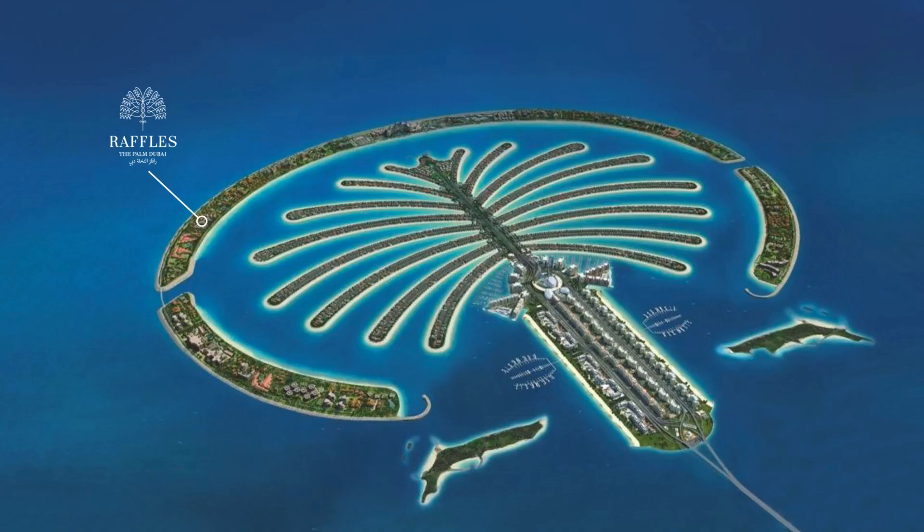Located on one of the Palm's best beaches at the West Crescent of the Palm Jumeirah, Dubai, in the United Arab Emirates, offering complete relaxation just minutes away from the city's major landmarks and tourist attractions. Raffles The Palm Dubai is the ideal springboard to dine, stroll, and explore — just a 30-minute drive from Dubai International Airport.